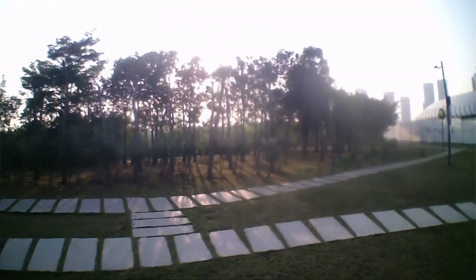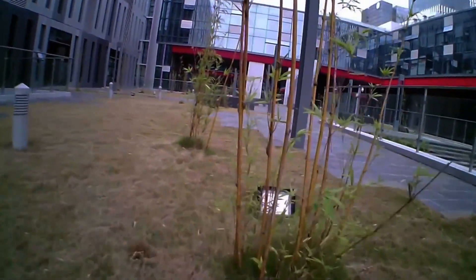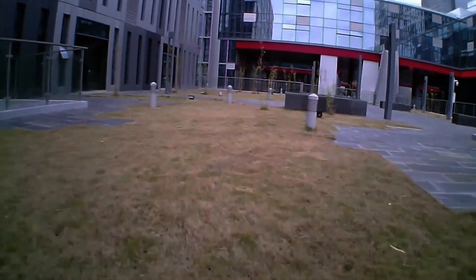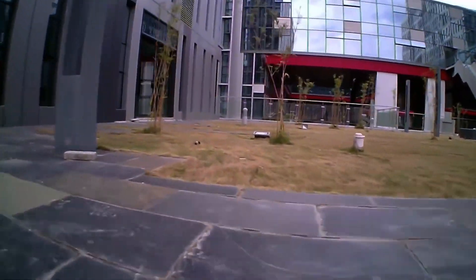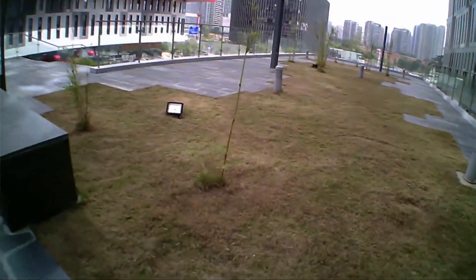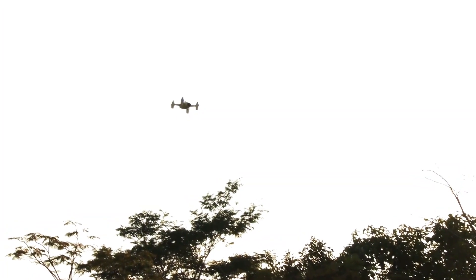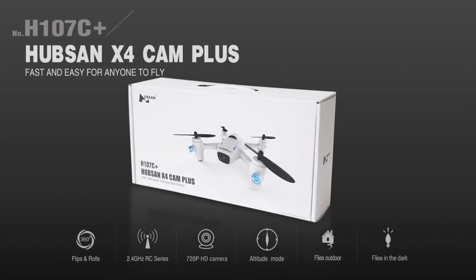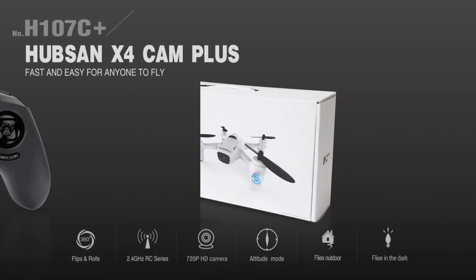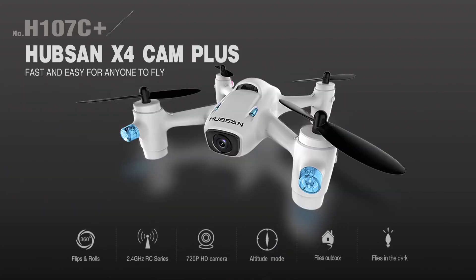The quadcopter's LED lights provide a unique visual effect, making it stand out in the air. The Hubson X4-H107C comes with a user-friendly remote control featuring a rechargeable battery that provides up to 10 minutes of flight time. Its durable design and easy replacement parts make it perfect for beginners who want to learn and experiment with aerial photography, making it an excellent choice.